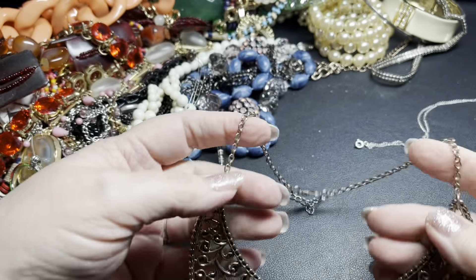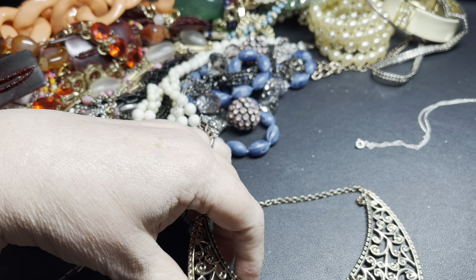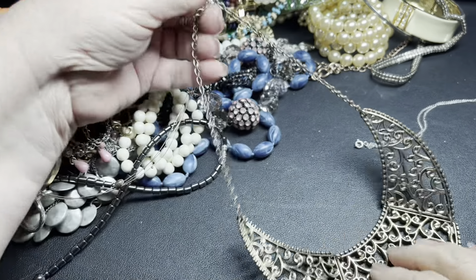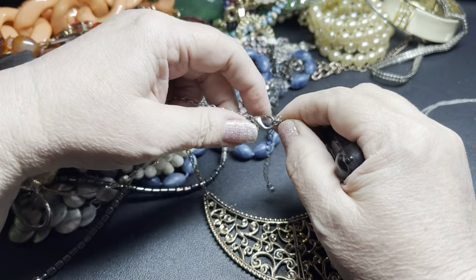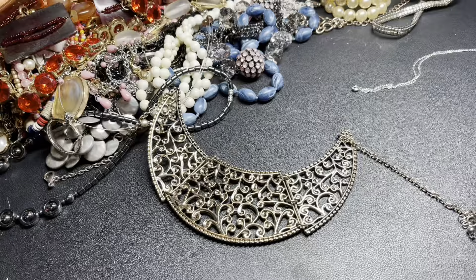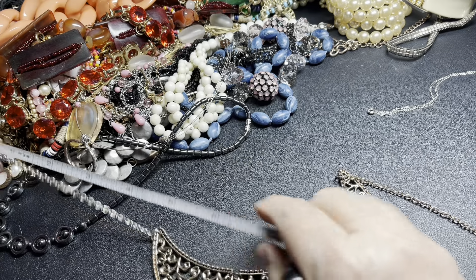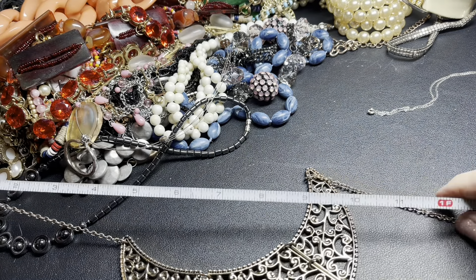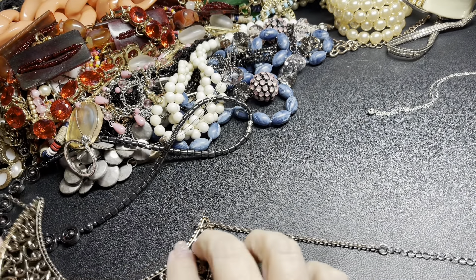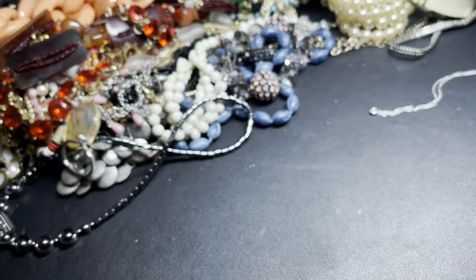This is a collar necklace — it has one of the o-rings loose so you just have to reattach it, but that is a cool piece. There is some color loss on the lobster clasp. It is about 18 inches and then it scoops down. I'm just going to say a dollar since it needs that o-ring reattached.